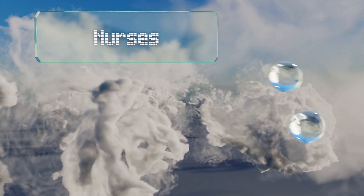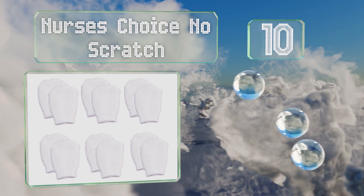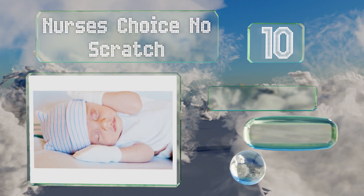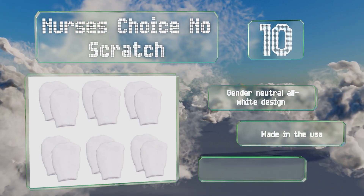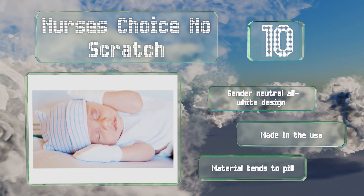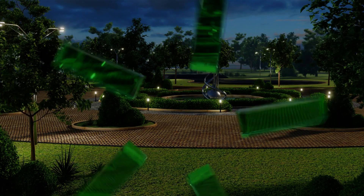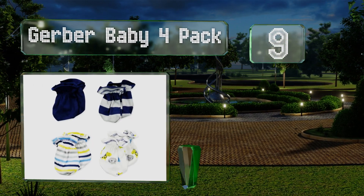Starting off our list at number 10, used by maternity wards in hospitals, the Nurses Choice No Scratch are simple and effective. The elastic prevents them from falling off without causing discomfort to your infant, and the fabric is a bit thicker than many others to provide warmth. These come in a gender-neutral all-white design and are made in the USA. However, the material tends to pill.